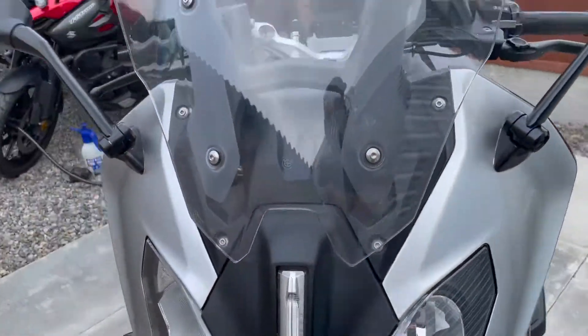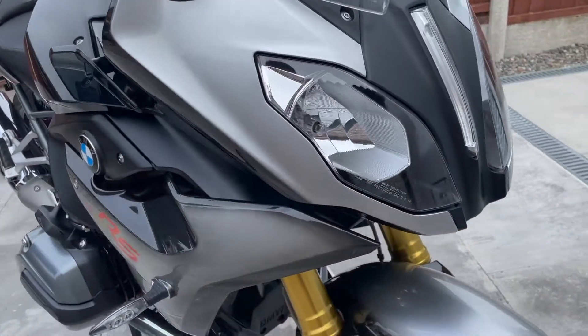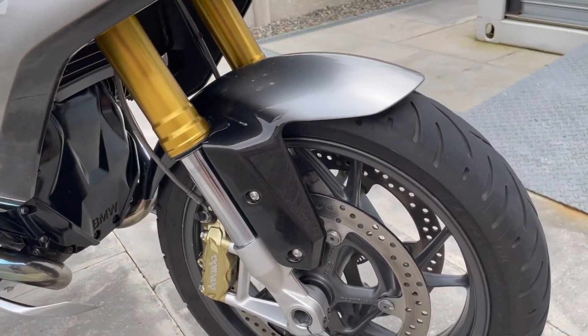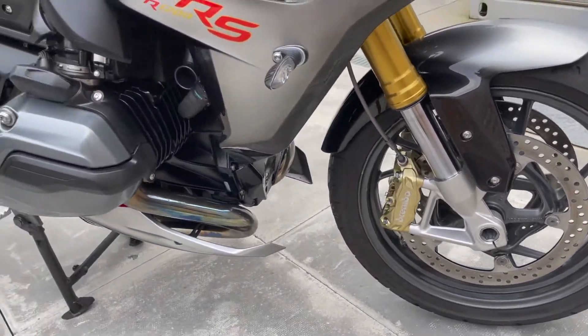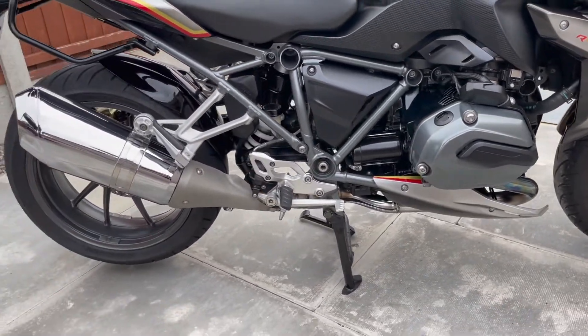It really is a lovely bike. The screen is adjustable on this, up and down as well. It's one of those that needs to be seen to be appreciated — the colour really is beautiful. There's good life in both tyres, it has two keys with it, and it will leave with 12 months MOT as well.